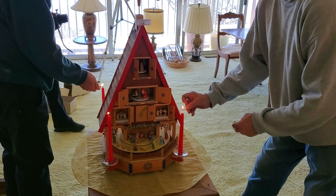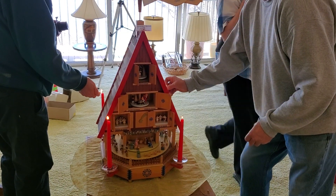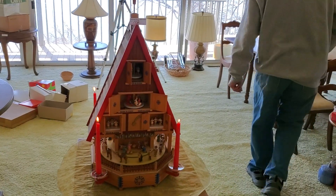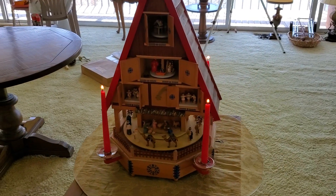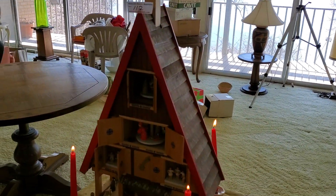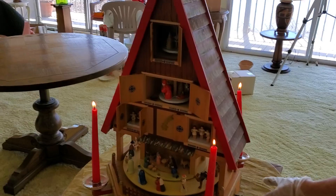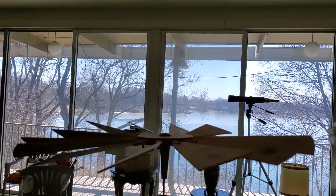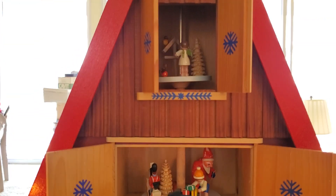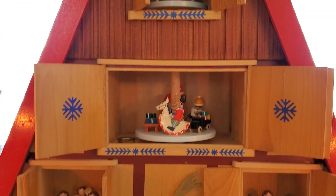This is lot number 112 at the Herman estate sale. It's a kinetic artwork that is candle powered — the heat rises from the candles and spins the propellers, and the propellers move all the people inside of it.